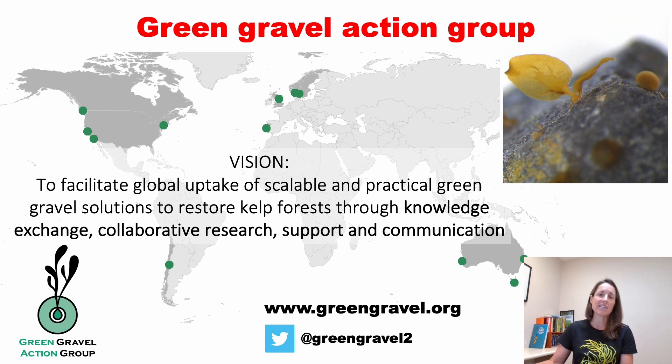What's going to be really exciting to explore are these future-proofing strategies — using green gravel to boost the resilience of kelp forests to future stress, and essentially ensure that kelp forests continue to thrive in our future oceans. Thank you.